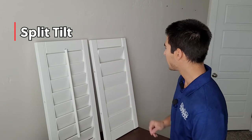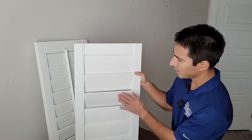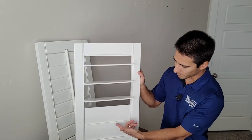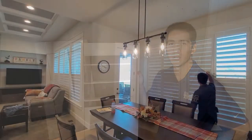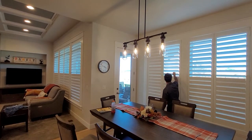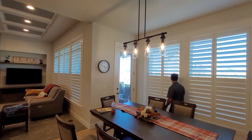The next option is the split tilt. The right side is a perfect example of it — we have a split tilt, meaning you can tilt the top down but leave the bottom one closed. People often go this route when they want privacy but still want light in. So they open the top up, allowing light in, and they still have privacy at the bottom.